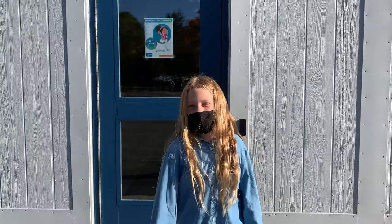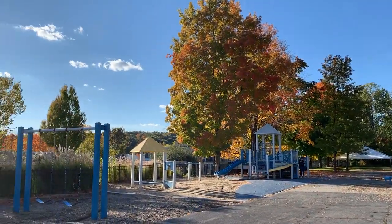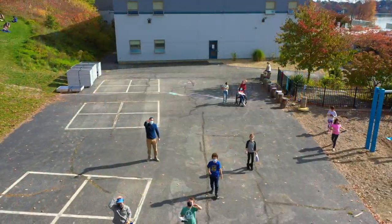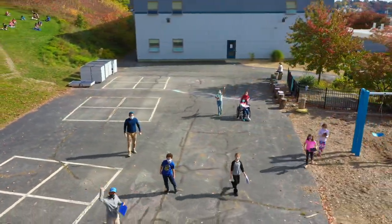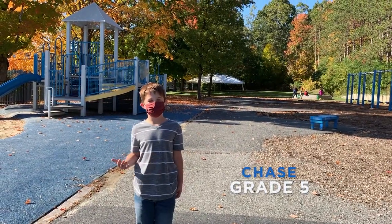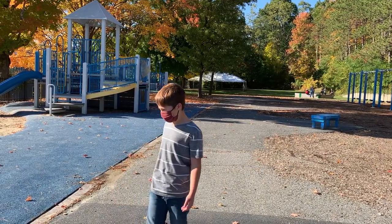Let's go to Chase with the playground. Thanks, Addy. Welcome to the playground. Hi, my name is Chase. I started in 3rd grade and I'm in 5th grade now. This is our playground.